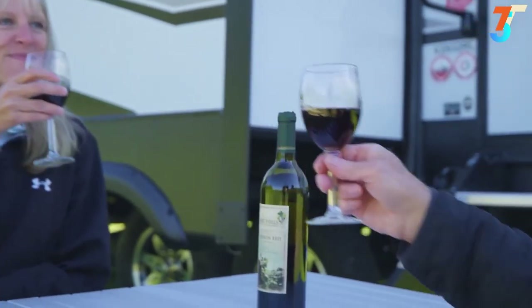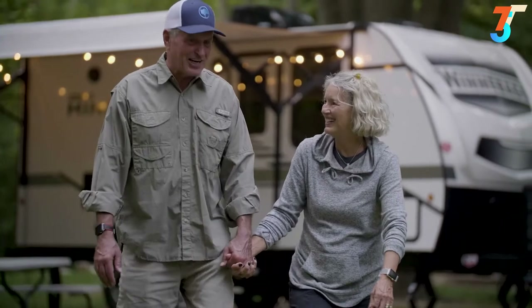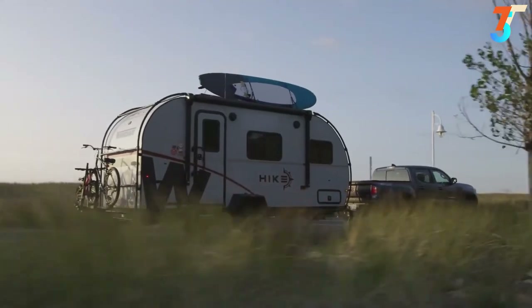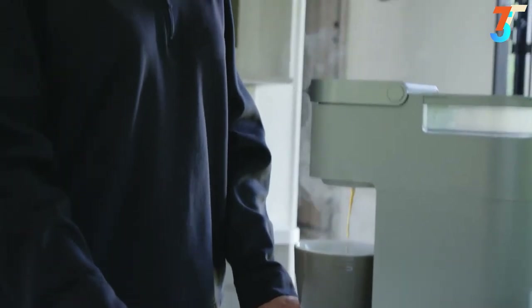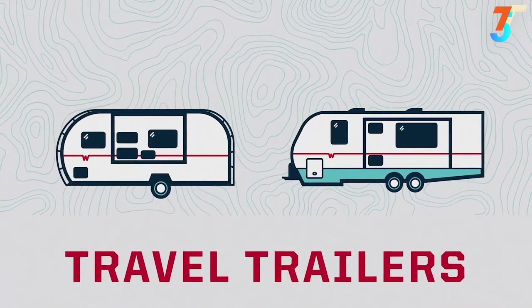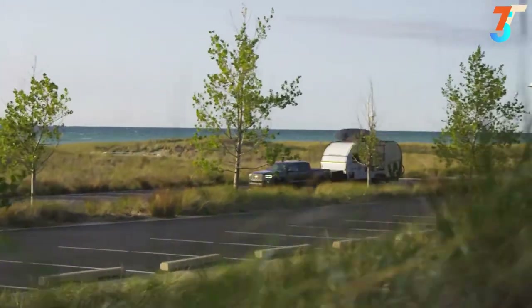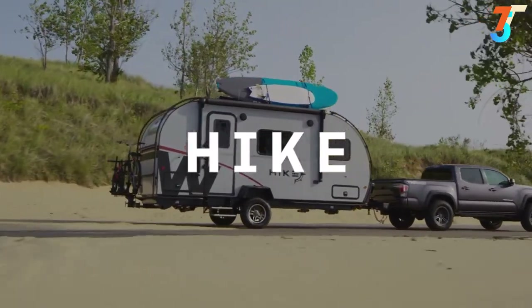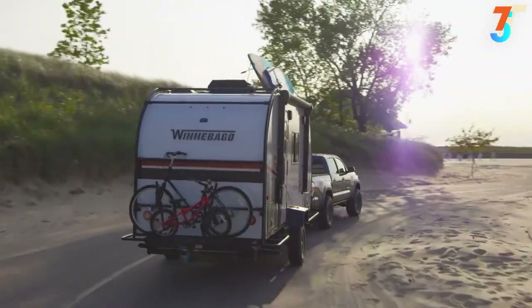We're working hard to offer compelling products for every type of Towables RVer — from compact, rugged mobile trailers designed for serious adventurers to classic fifth wheels you can park and enjoy as a full-featured home away from home. Let's begin with our travel trailers. For 2021, we have four travel trailer models including the rugged and stylish Winnebago Hike, designed for rugged nomads who love to get off the beaten path.